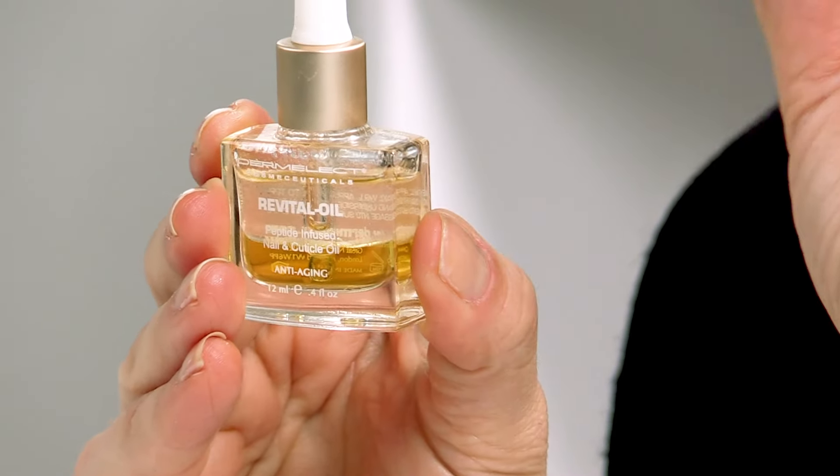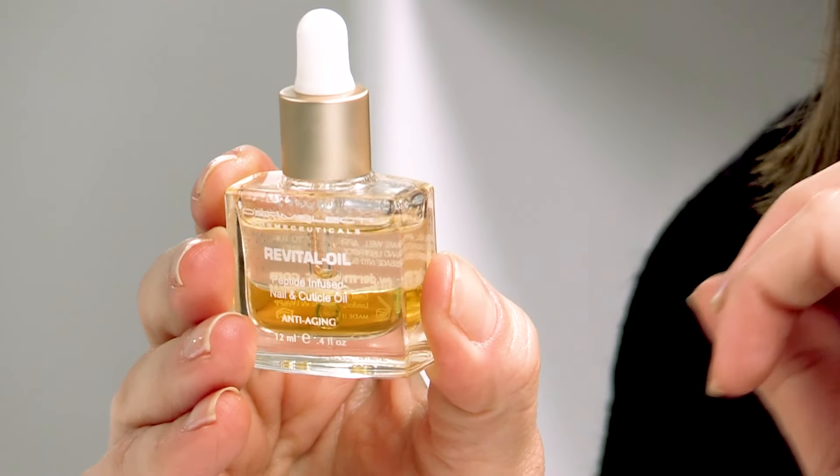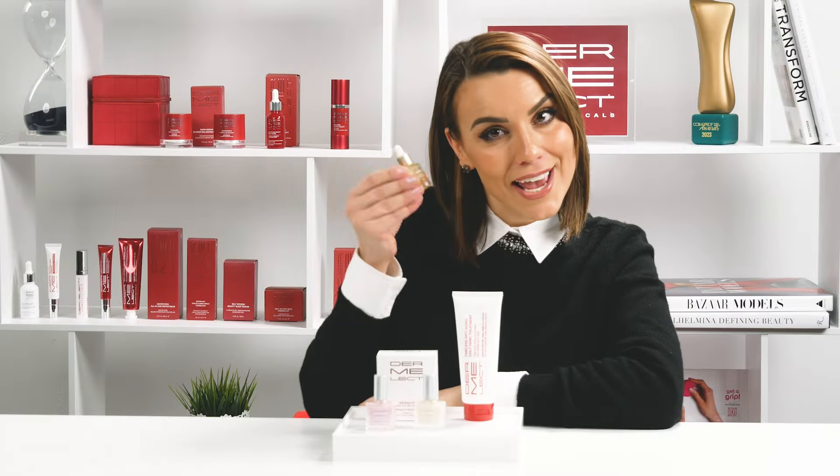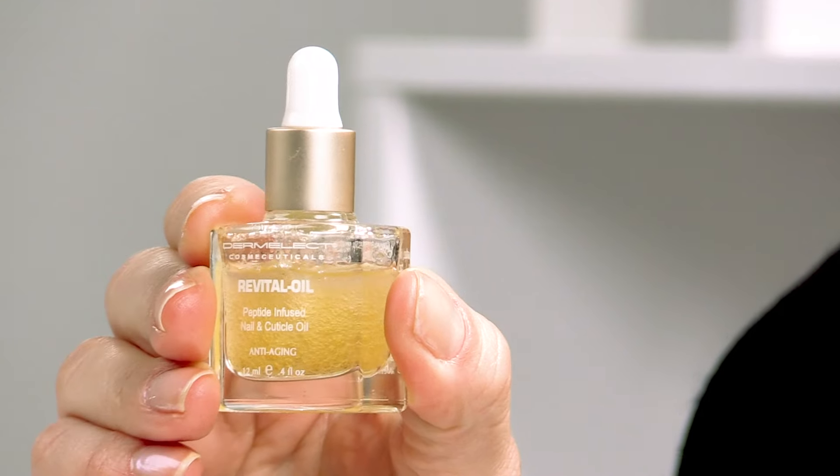It's the perfect synergy for achieving nails that not only look great, but are also strong and resilient. Give it a good shake and apply. Watch as your nails undergo a revitalizing transformation.